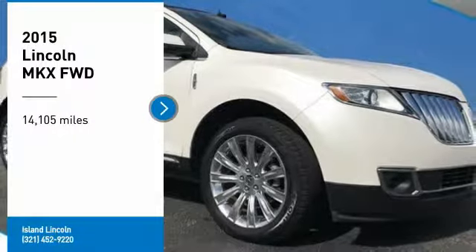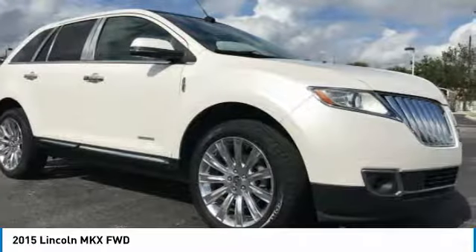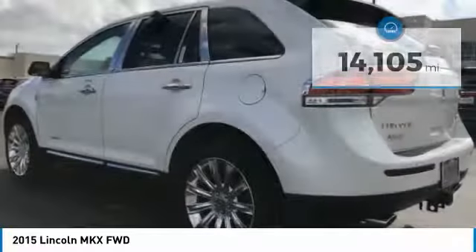You'll love this 2015 Lincoln MKX. This is a car you'll want to take home. With 14,105 miles, it features automatic transmission and an exterior color of white. Call us and be the first to open the car door today.